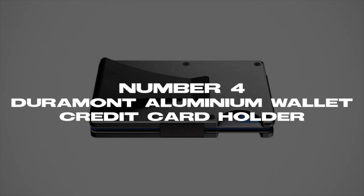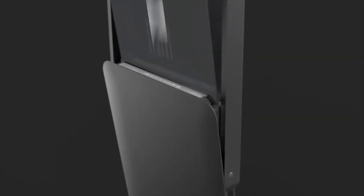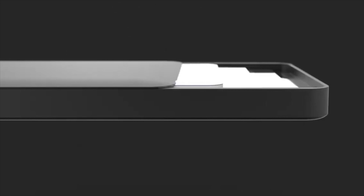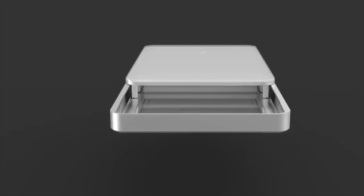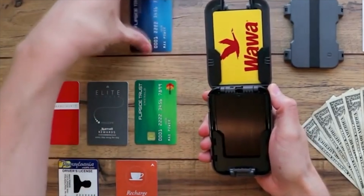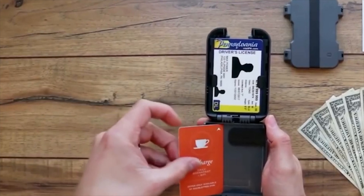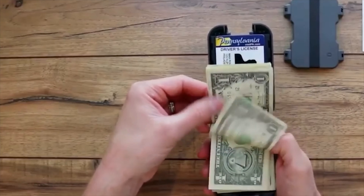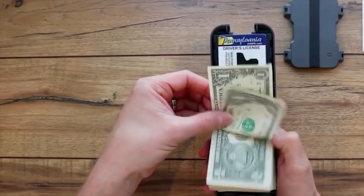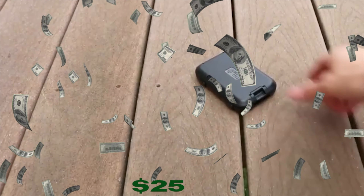Number 4: Duramont Aluminum Wallet and Credit Card Holder. At number 4, we have the Duramont Aluminum Wallet and Credit Card Holder, which protects all your credit cards from RFID waves so they don't get hacked. Its simple lock technology lets you open it with one touch, and the strong and durable aluminum case keeps your cards safe from damage while giving it a sleek look. The wallet has many compartments to keep your cash and cards organized, is available in a variety of colors, and is priced at $25 with an amazing 4.5-star rating on Amazon.